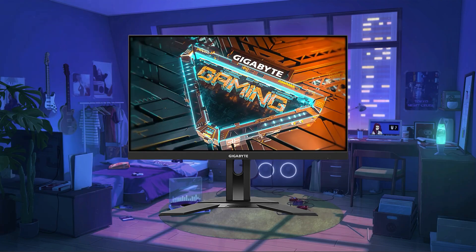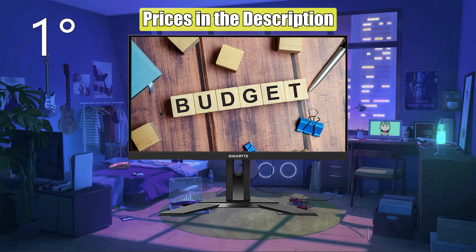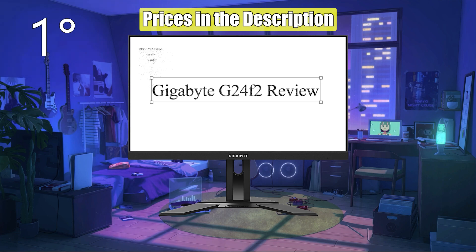Fortunately there is another strong contender for the number one budget monitor — the Gigabyte G24F2 — and that's the monitor we're going to be reviewing today to tell you if this is your best alternative right now.